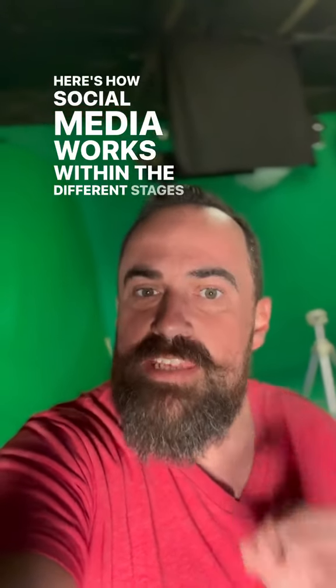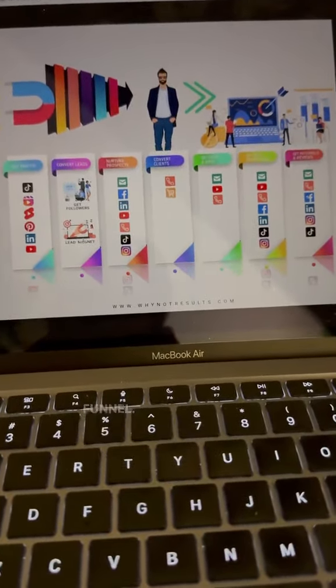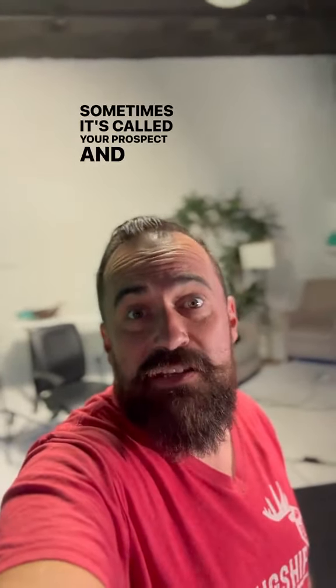How social media works within the different stages of your sales and marketing funnel. As you can see here, we've got your sales and marketing funnel, or sometimes it's called your prospect and customer journey.